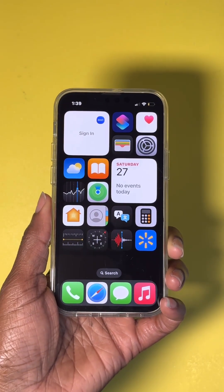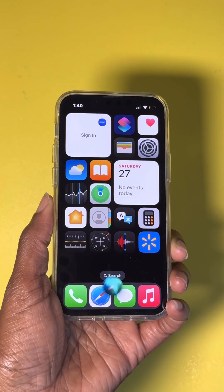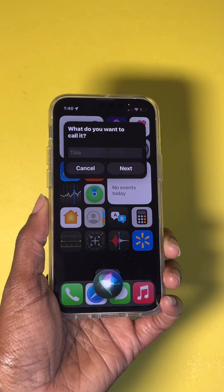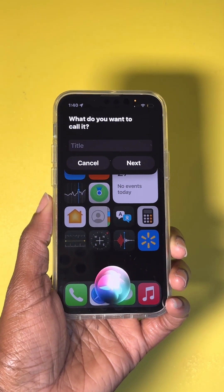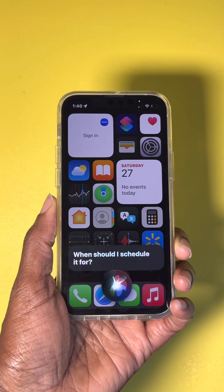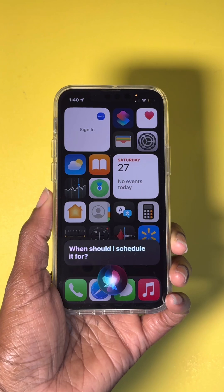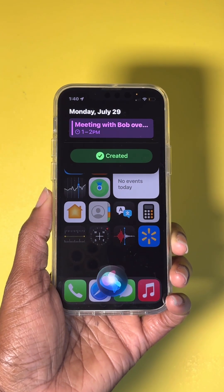Number four: creating calendar events. Say 'Hey Siri, create a calendar event.' Siri asks what to call it — you say, 'Meeting with Bob over coffee.' Siri asks when to schedule it, and you say, 'Monday at 1 p.m.' Siri confirms: 'Meeting with Bob over coffee is scheduled for 1 p.m. to 2 p.m. on Monday.'